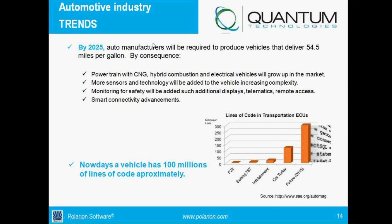This is a little trend of what's going on in the automotive industry. By 2025, all auto manufacturers will be required to produce vehicles delivering 54.5 miles per gallon. Therefore, the powertrain with CNG, hybrid, combustion, and electrical vehicles will grow really fast in the market.